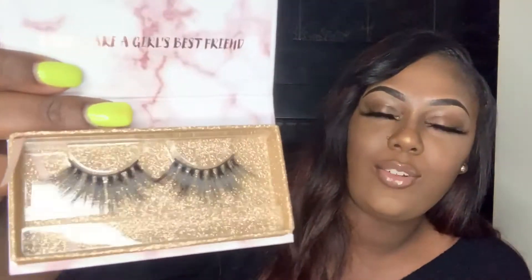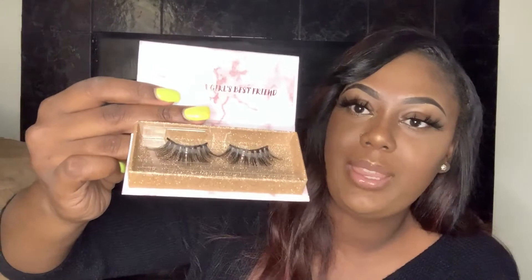My other lash style is Flirty, and it looks like this. These are my most natural 25mm lashes — as you can see they're really natural and flirty, which is why I feel it's the perfect name. It's not too dramatic, it's more of a beginner 25mm lash. So if you've never worn 25mm lashes before, I would suggest going with Flirty because it's subtle — just long, but not overpowering.